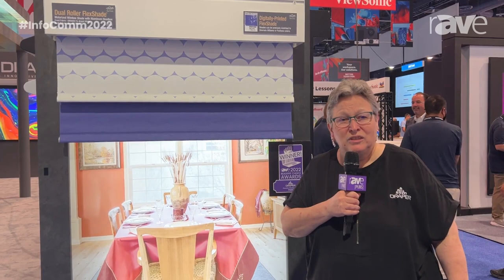We can also print on our projection screens. So this is a great surface service that we can provide. It's in-house, adds a little time to the order, but actually not a great deal.